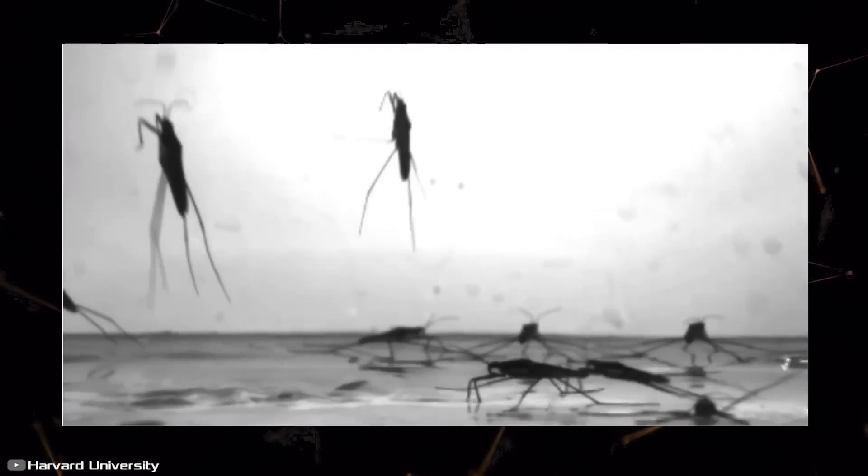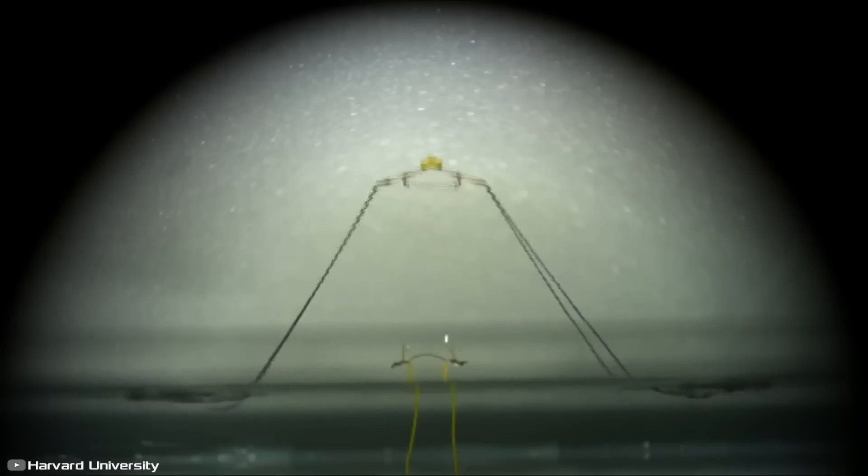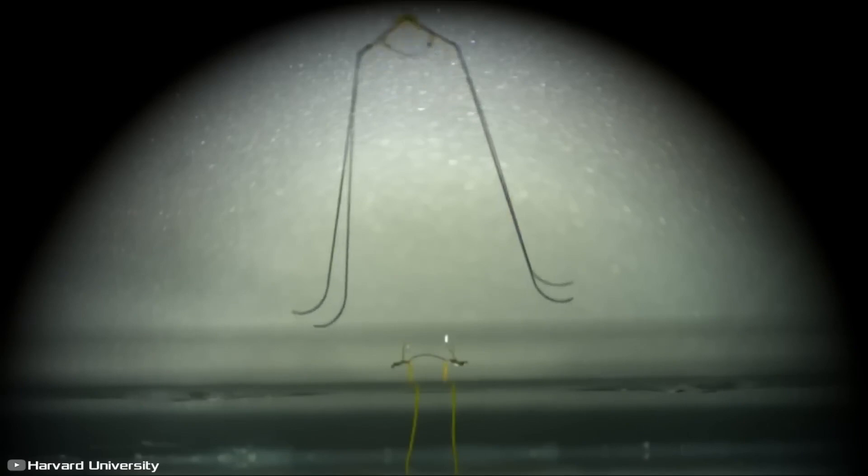While researching, scientists found that during a jump, the insect exerts a force that is 16 times greater than its body mass. Moreover, it does this so quickly and gently that it does not disrupt the structure of the upper layer of liquid and pushes off it.